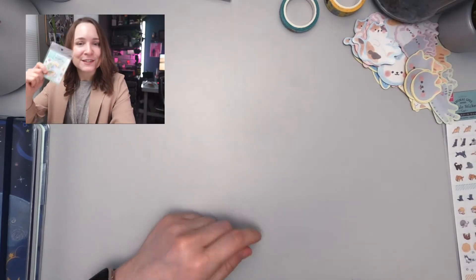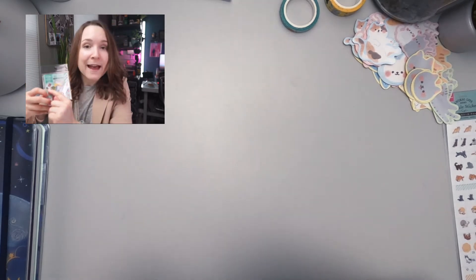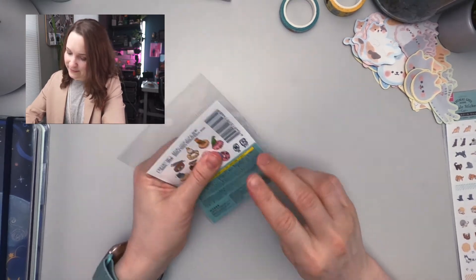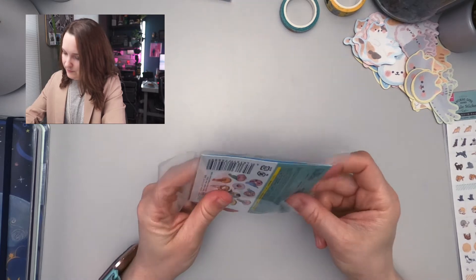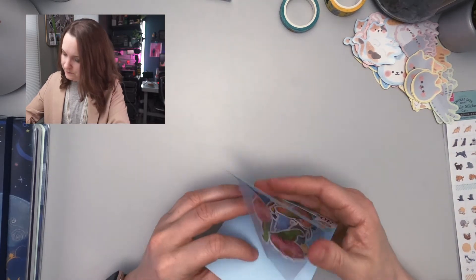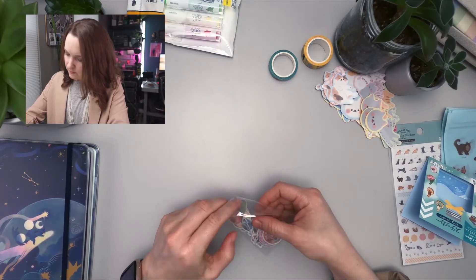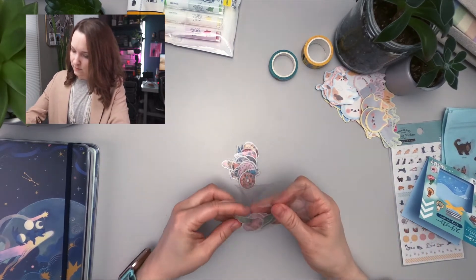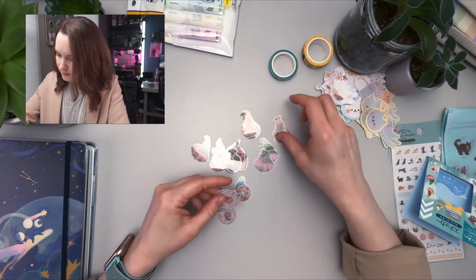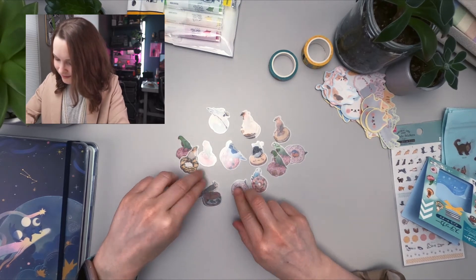I saw this pack of stickers and I thought it was just hilarious. These are parakeets on donuts — and one owl. I don't know why there's just that one owl. I just love the random things you can find at Daiso. These stickers are really delicate and they're a little see-through. I love the owl. So cute.